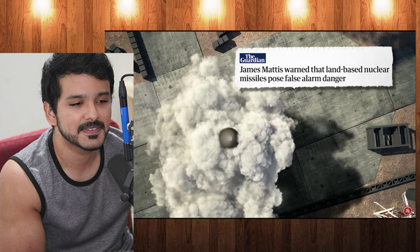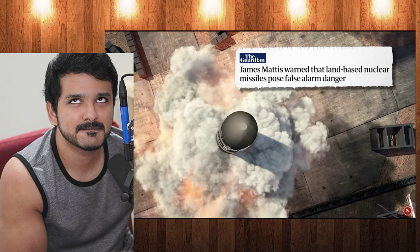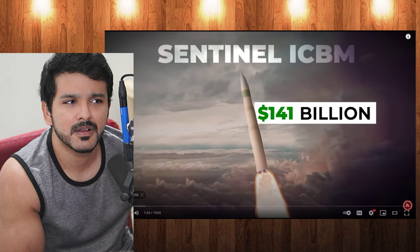Getting rid of them would reduce the danger of accidentally starting a nuclear war. On the other hand, America's proposed replacement next-generation doomsday weapon is the Sentinel missile, which will cost upwards of $141 billion.